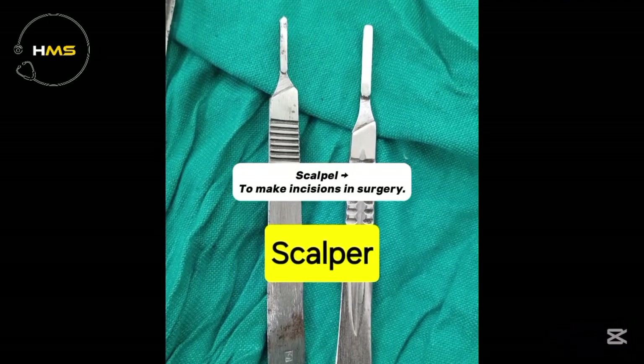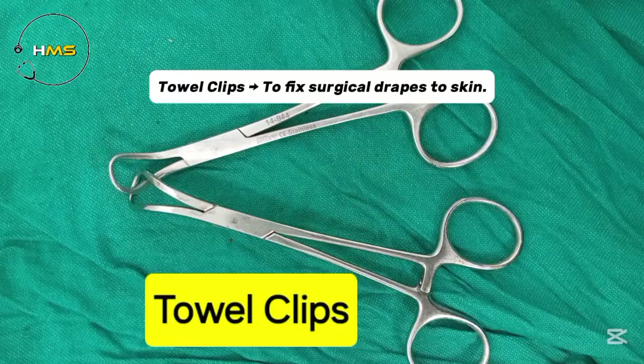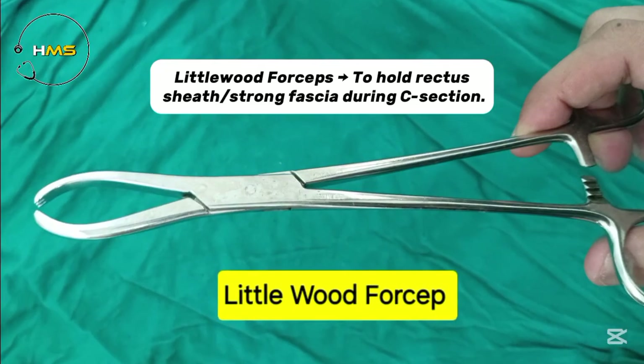Scalpel gives to make incisions in surgery. Towel clips give to fix surgical drapes to skin. Littlewood forceps gives to hold the rectus sheath and strong fascia during C-section.